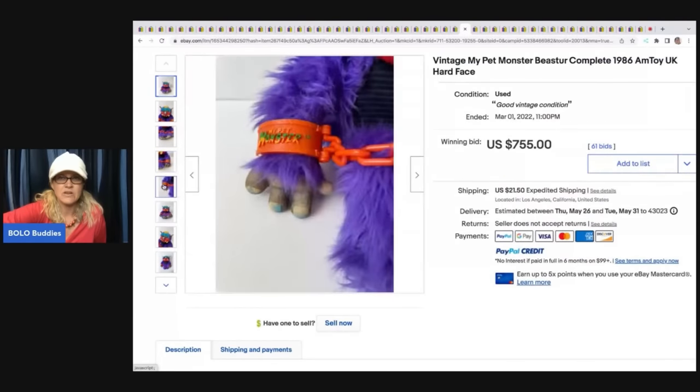The next item is this vintage Superman watch from the 1950s. This sold for $455 and the buyer paid shipping. You can see it's got the original receipt and everything with it. Super cool.